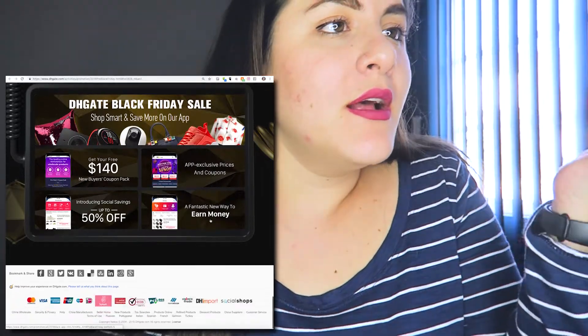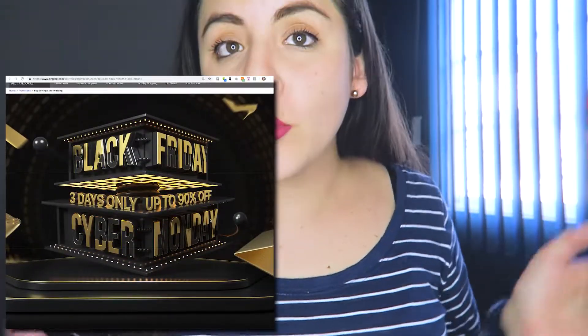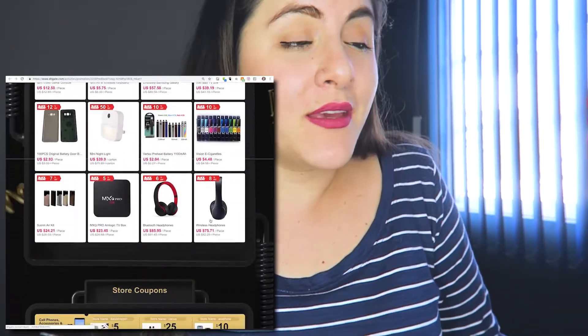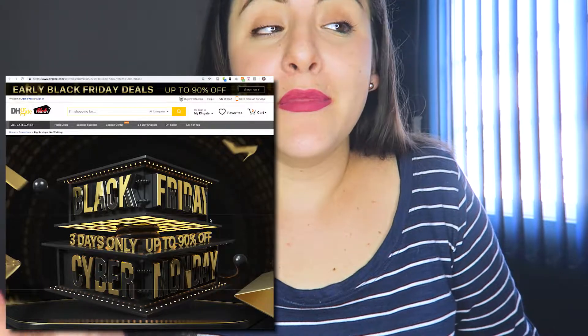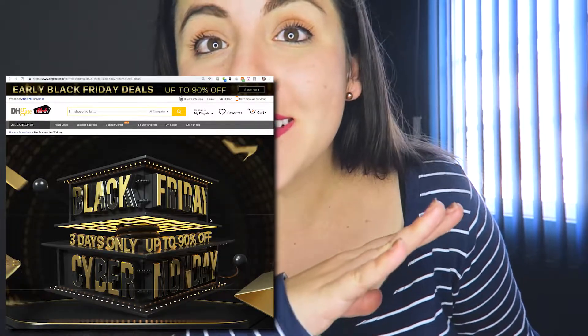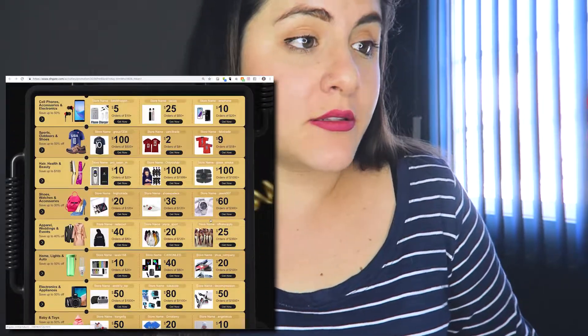I just can't believe it — up to 90 percent off! I'll link the promotion page down below. Hurry up, it's three days only, and you don't know if the same products will still be available for the main Black Friday. Make sure to take a look and buy something — I'm definitely getting that GoPro kit. I'll see you next time, bye!